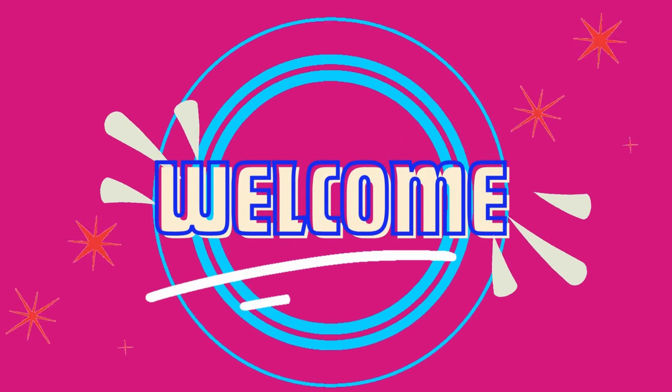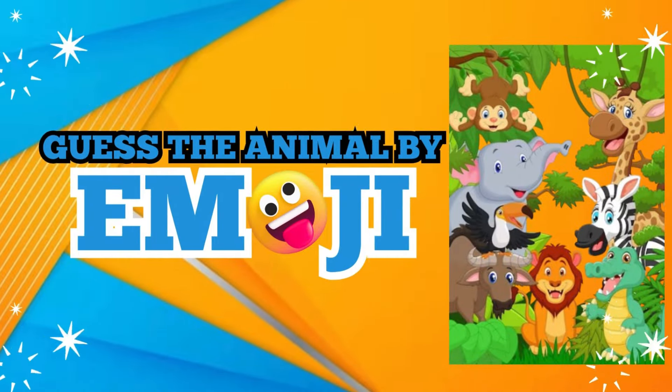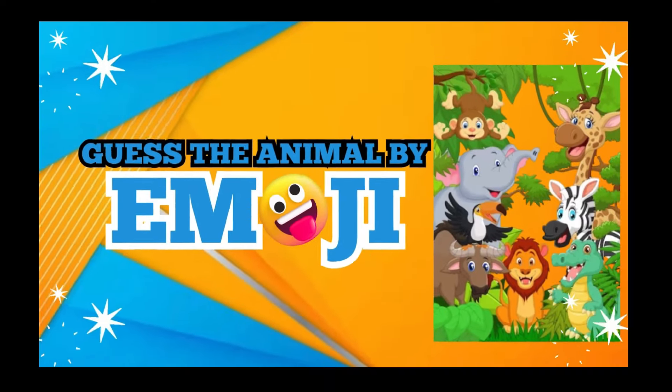Welcome to Melon TV's Ultimate Puzzle Challenge. Can you guess the animals by connecting the emojis? Hurry! The clock is ticking.